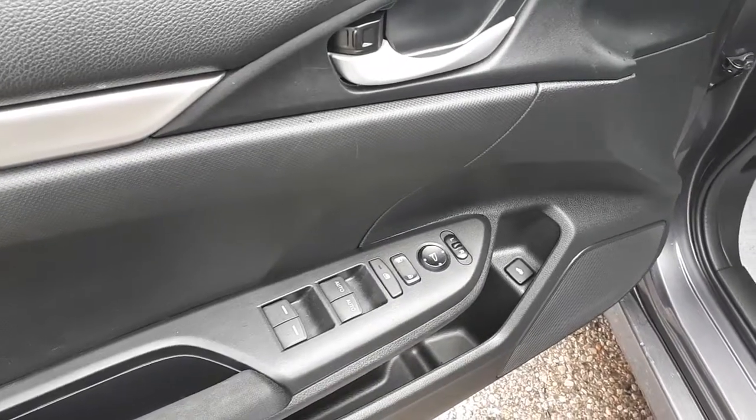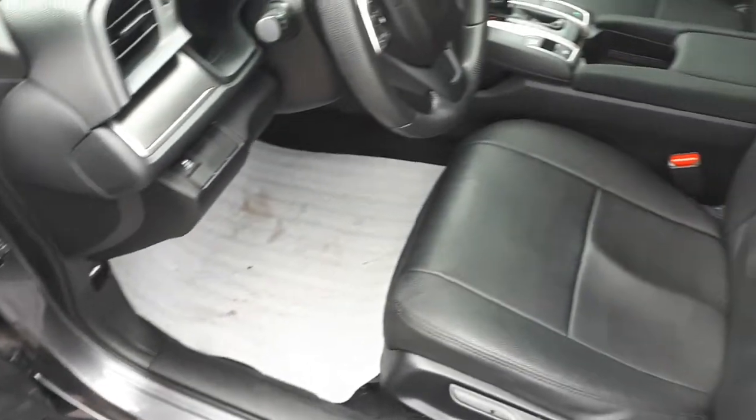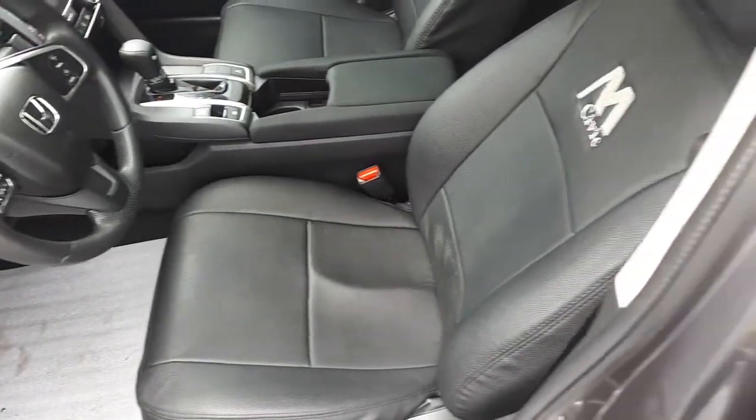This vehicle comes with power mirrors, locks and windows. It also has full leather interior with a spacious five passenger interior.